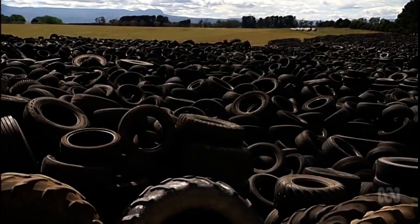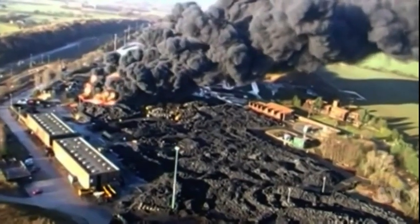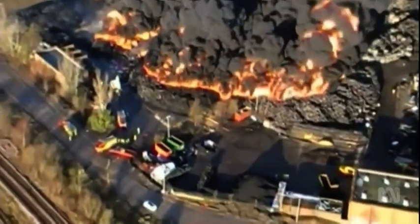It's producing a fuel that is as good as or better than normal diesel. Globally, one and a half billion tyres are dumped every year and if set on fire are toxic. Now they have a sustainable use.